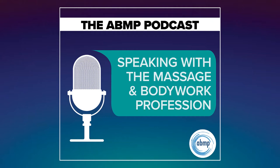Hey, I Have a Client Who listeners, did you know I have a growing library of NCBTMB-approved one-hour online self-paced continuing education courses that you can do anytime, anywhere? Well, now you know.